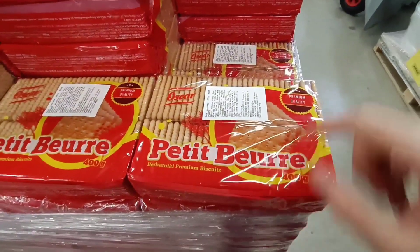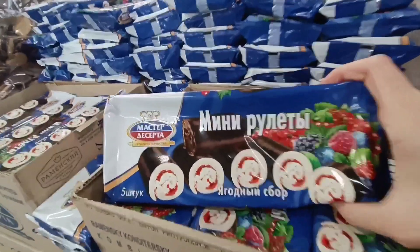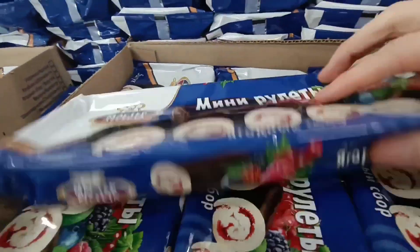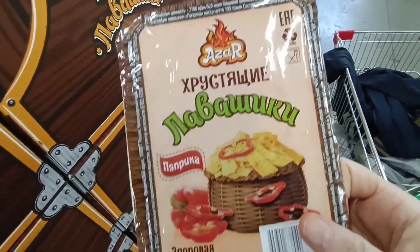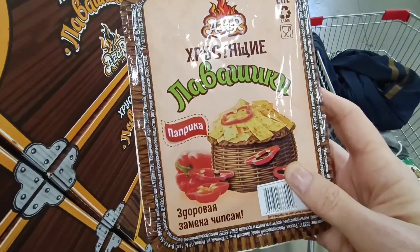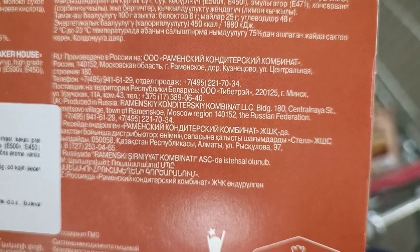There are cookies called Petit Beur — that's a French name meaning 'little butter.' This one is for sure Russian — Mini Roulette. This one is also kind of cheap but made from lavash. Lavash is a kind of bread that Russian people use a lot in fast food. It's written here that it's made in Russia.